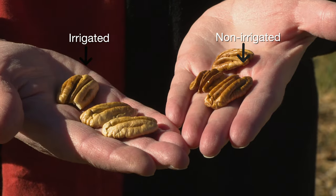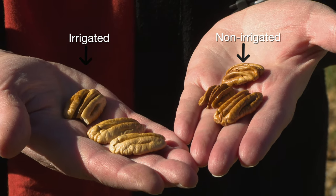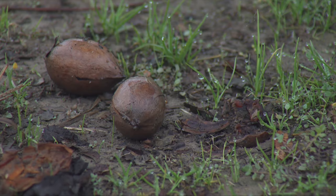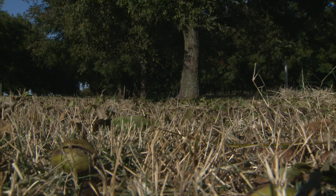So they're probably going to be much smaller. But because we didn't have the rain to fill them, that's probably a good thing. Because if the nuts were large, it would require more water to fill them out and get good quality. So this year with smaller pecans, the little water that we did have will go ahead and fill them out. We're hoping that we'll have small pecans with high quality nut fill.